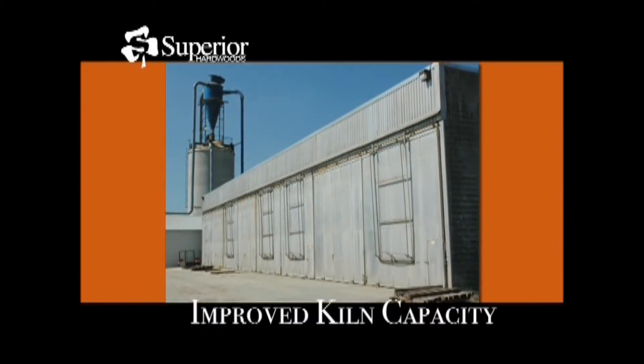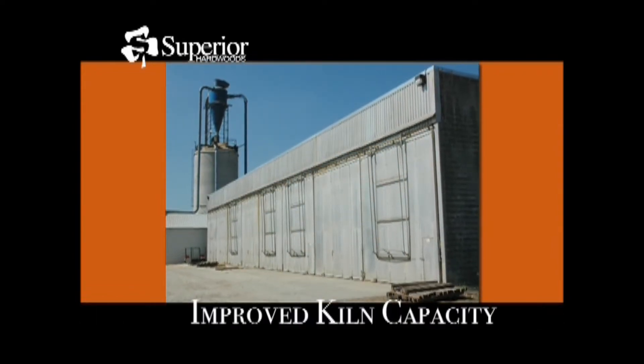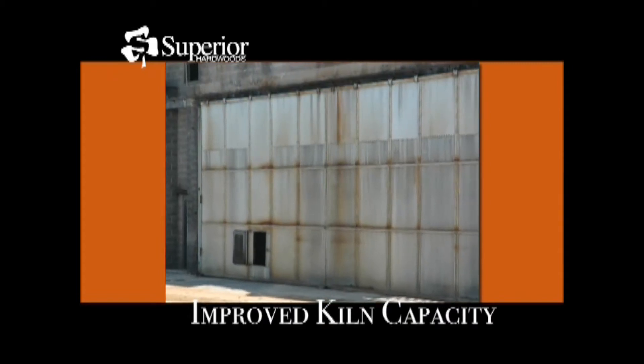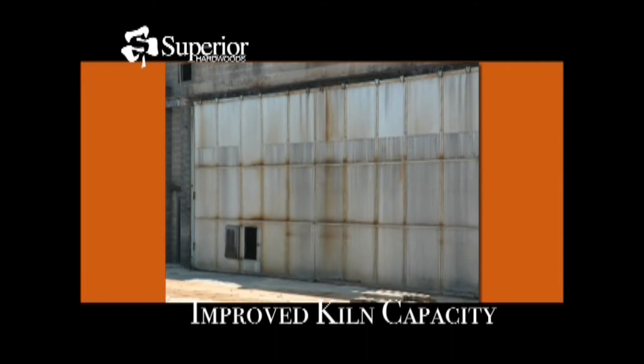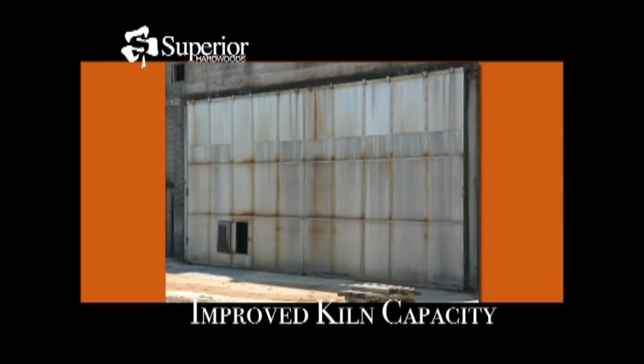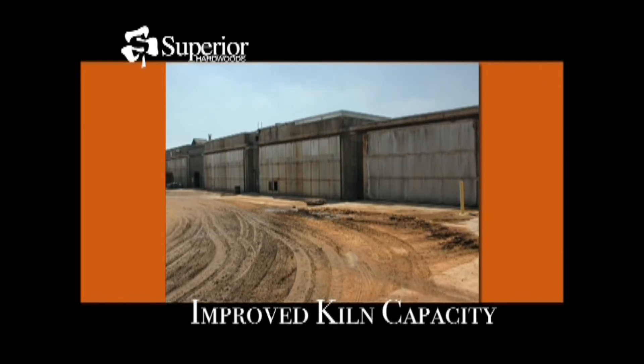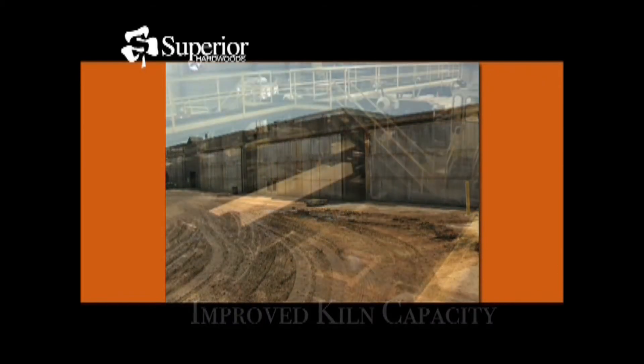Kiln capacity has increased to just over 650,000 board feet. This added kiln capacity addresses the requirements needed for multi-species, multi-dimension products, which are capable of being isolated to an independent charge and dried to the exact specifications for each individual species and dimension.